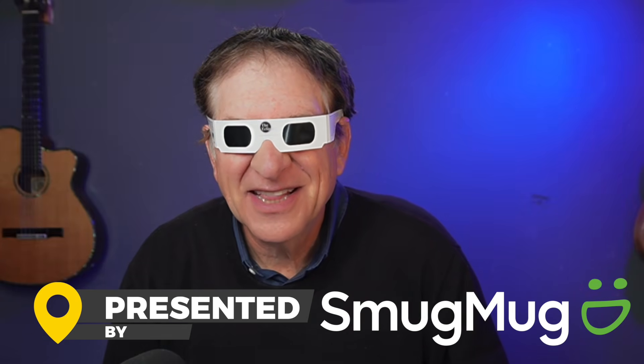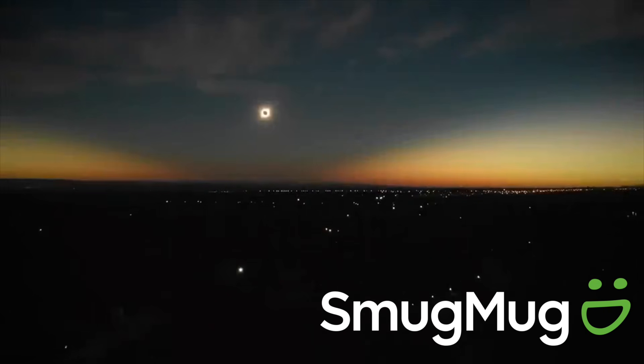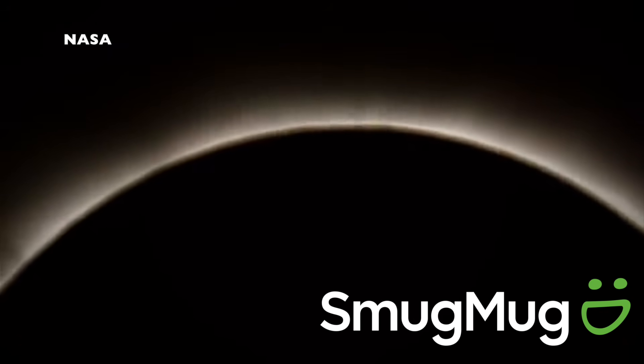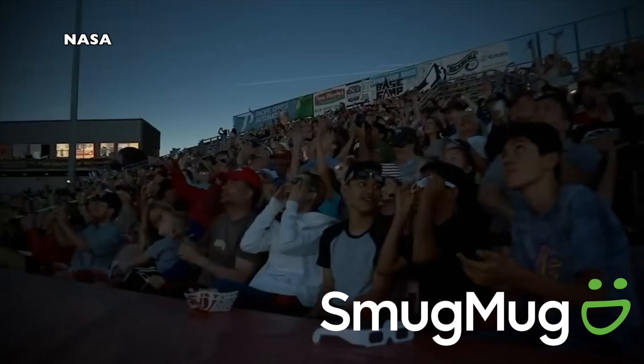Yes, there's a reason why I'm wearing these dorky glasses. It's solar eclipse time and I bet you'd like to get some great photos of the eclipse with your phone. I can help. Stay tuned.